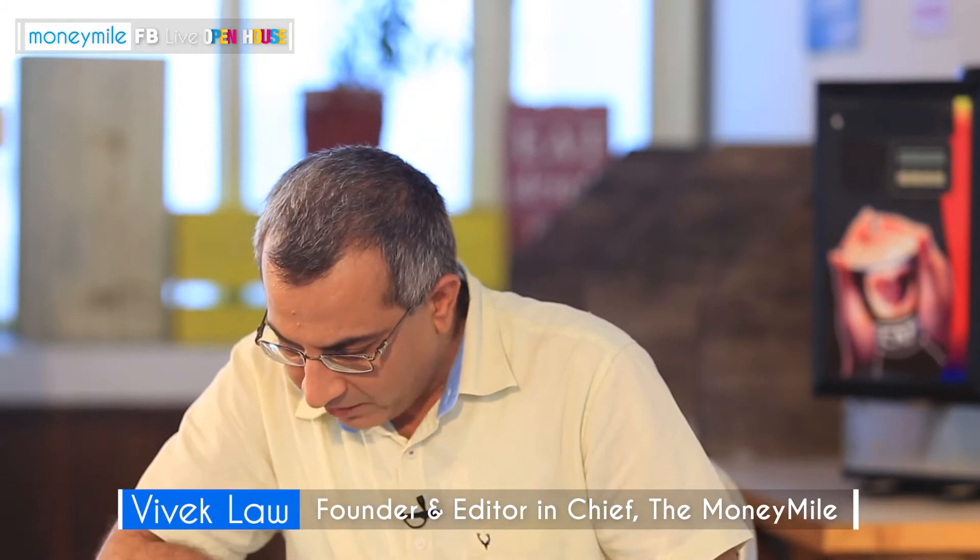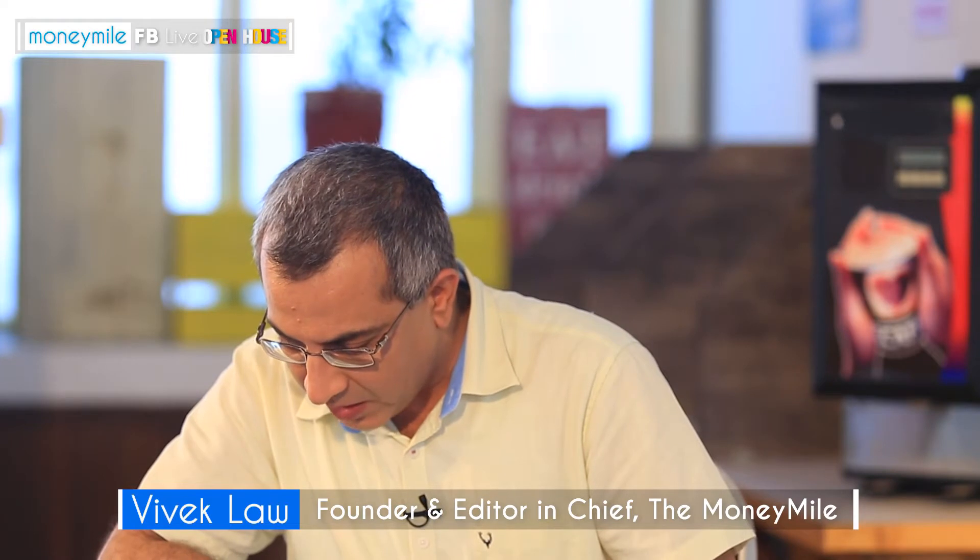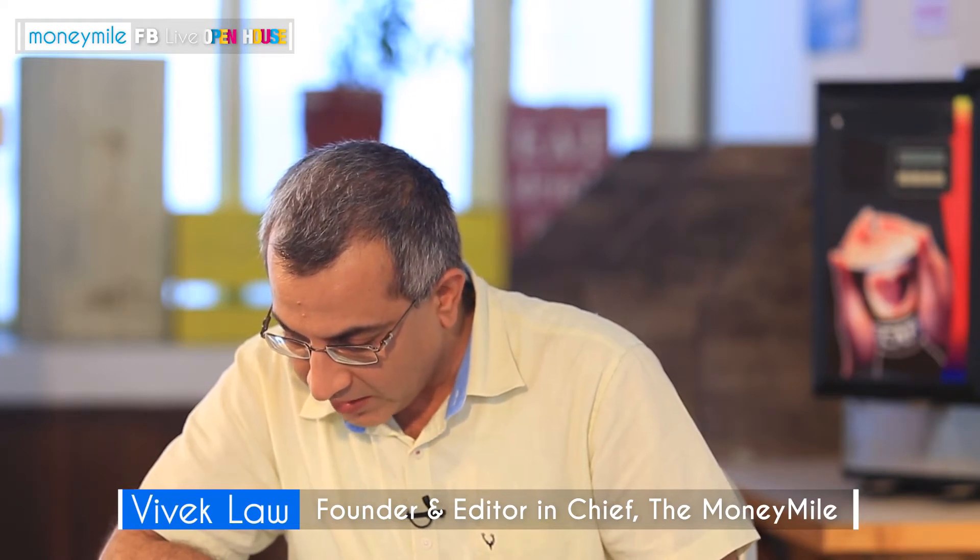There is a live question coming in from Parth. His question is: I can invest approximately 10,000 rupees per month. I'm trying to decide on funds that have had great performance over the last 10 to 15 years, but most of these funds have high expense ratios greater than 2.5%. Should I choose high returns with high expense ratios, or go for a lower expense ratio? I'm looking at a 30 to 40 year holding period.